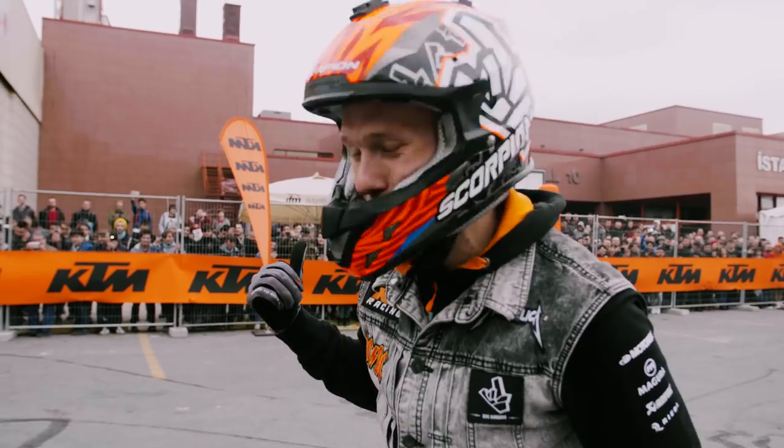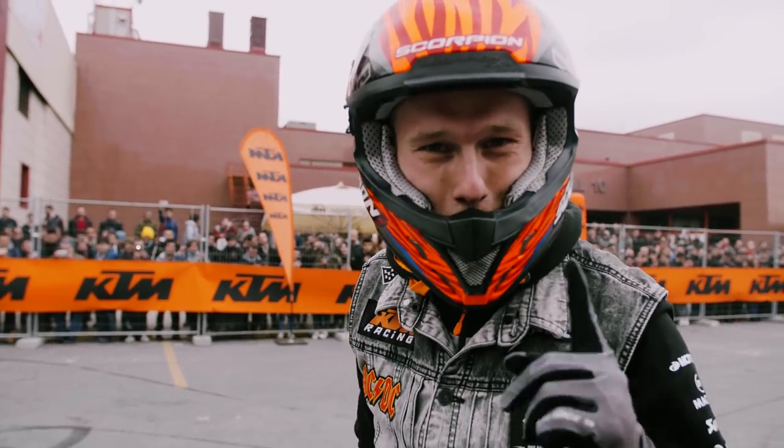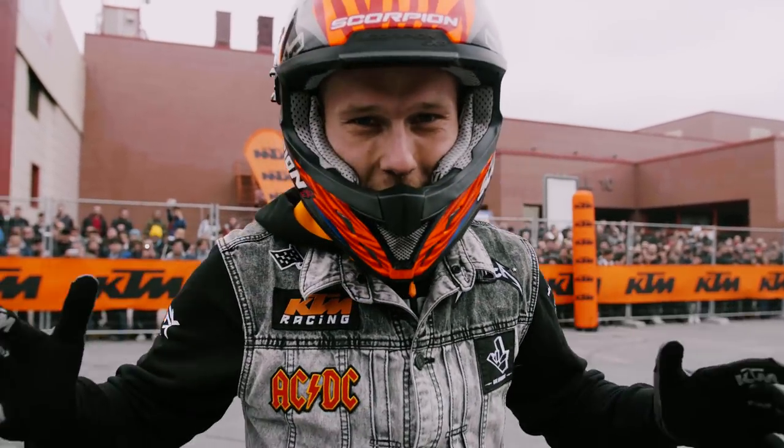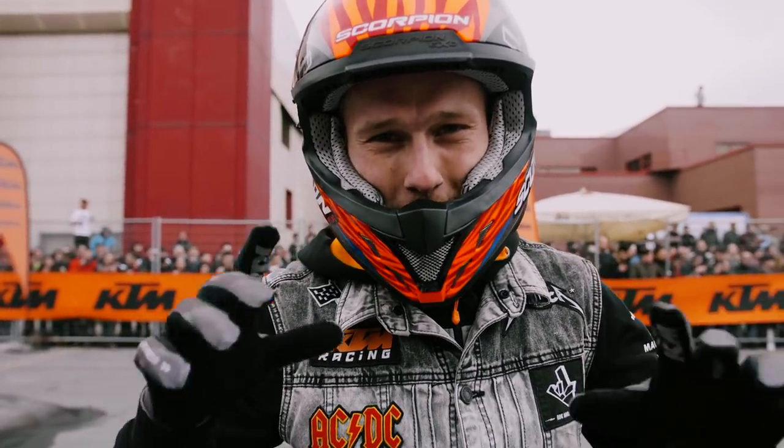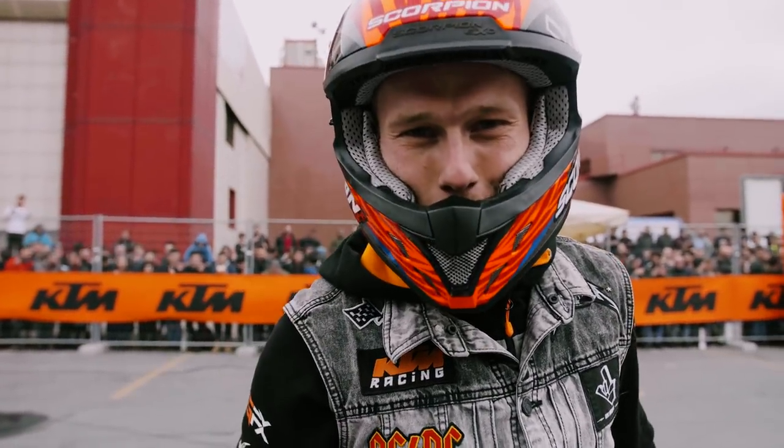Welcome to the new Rock-On vlog! As you can see, we are already rocking it — first show is done. We are here in Istanbul for the first show of the whole season. It's gonna be a fun day and we have big news for you, so join me on the Rock-On vlog.